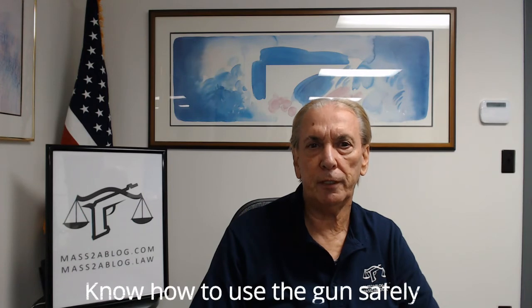Rule 5: Know how to use the gun safely. Before handling a gun, learn how it operates. Know its basic parts, how to safely open and close the action, and how to remove any ammunition from the gun or the magazine. Nothing can ever replace safe gun handling.